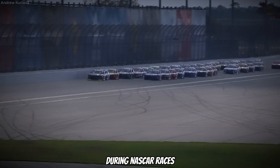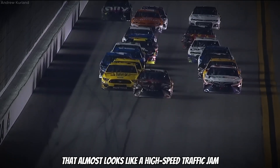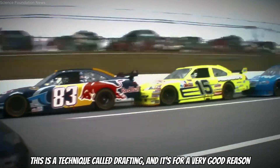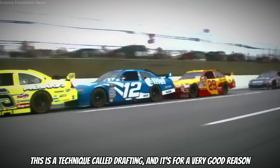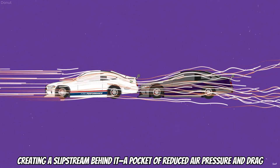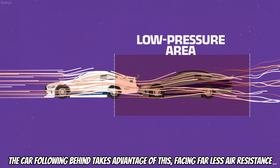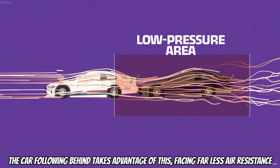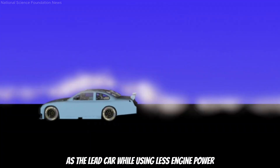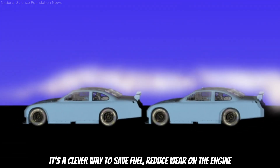During NASCAR races, you have probably noticed cars lining up bumper to bumper, one behind the other — almost like a high-speed traffic jam. This technique is called drafting, and it exists for a very good reason. When cars drive close together, the car in front punches through the air, creating a slipstream behind it — a pocket of reduced air pressure and drag. The car following takes advantage of this, facing far less air resistance. The result: the trailing car can maintain the same speed as the lead car while using less engine power. It's a clever way to save fuel and reduce wear on the engine.